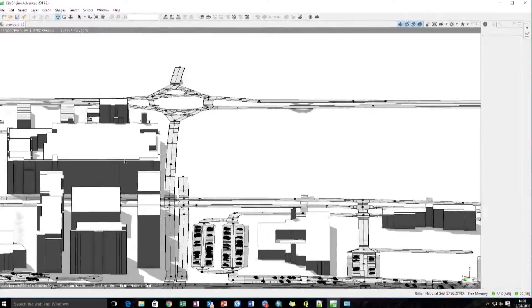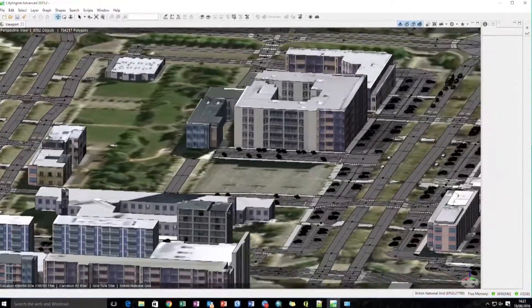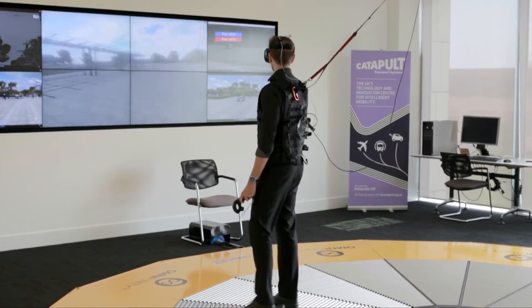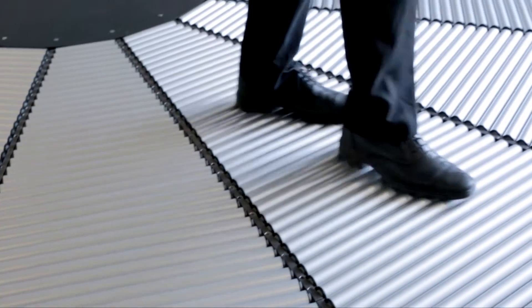The capabilities here at the Transport Systems Catapult allow us to explore vast virtual environments without moving from the room. We have a large omnidirectional treadmill — you can think of it as the holodeck of the 21st century. Combined with virtual reality technologies and equipment, this allows us to place subjects and stakeholders inside virtual worlds which have been animated and driven by transport simulations, and to explore them and understand what the art of the possible is.